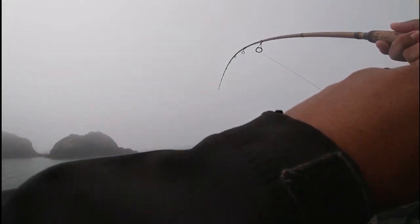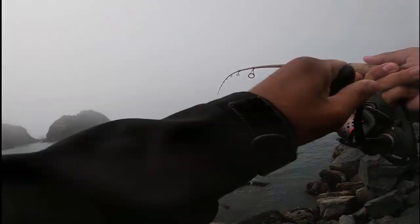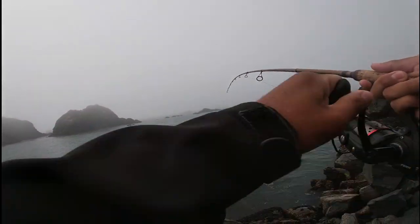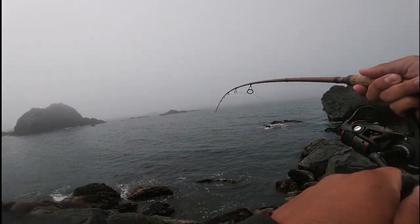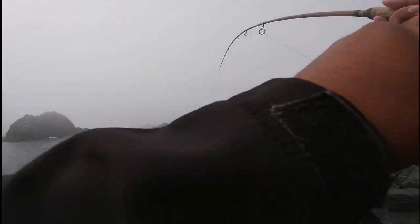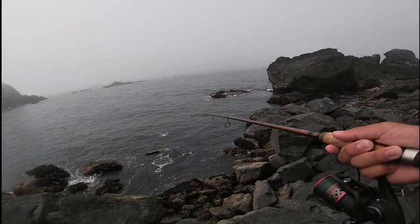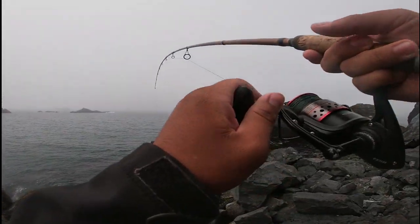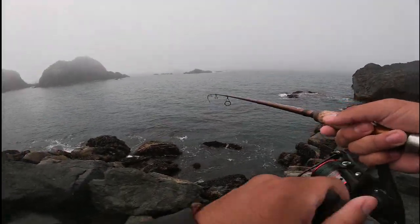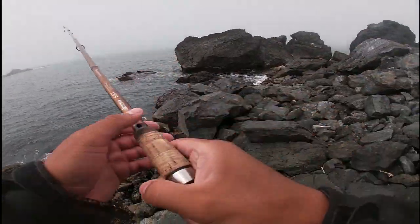Oh, it feels good too. I got them way out there — first cast! Could be a ling. Let's hope it is. Oh, it's a ling! Looks like a keeper too. How am I going to land him? That's definitely a keeper.